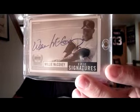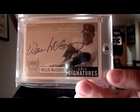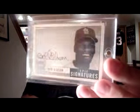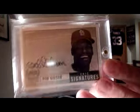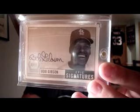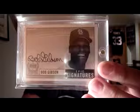For the '99 Upper Deck Epic Signature Set: Willie McCovey. And another addition to that set — Mr. Bob Gibson. Wish that autograph was a little more centered, but I will take it. Still nice, crisp blue. A lot of the cards in this set and my 2000 Legendary Signature Set, the ink has kind of faded somewhat, but these are all nice and bright.